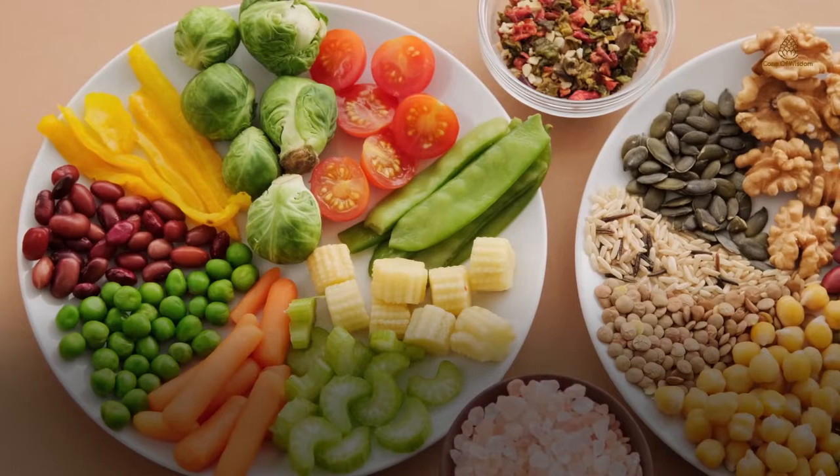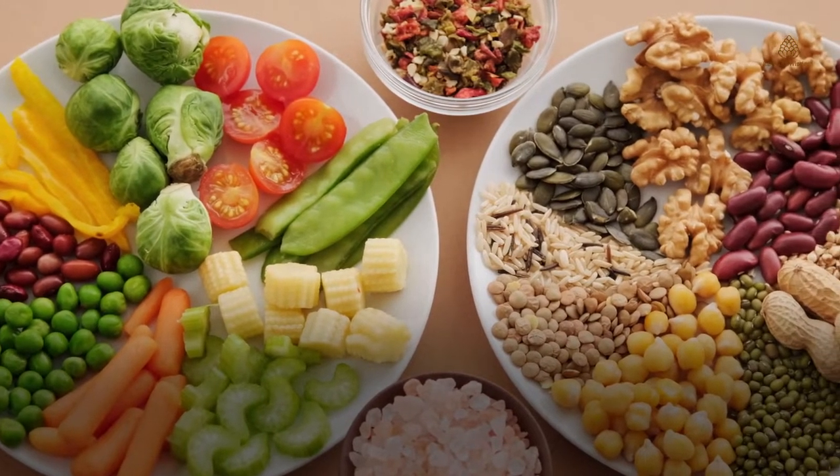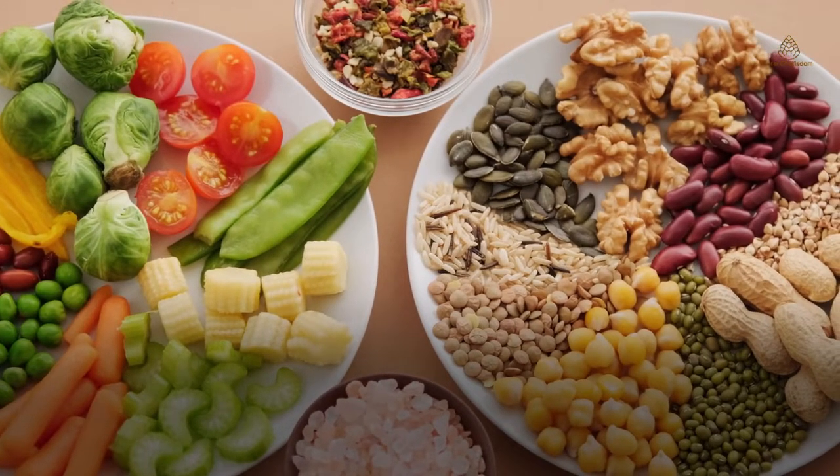Magnesium is present in various plants, nuts, and beverages. Let's look at the top 15 sources of magnesium, sorted by the percent daily value that they provide.